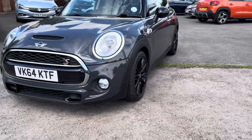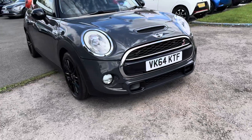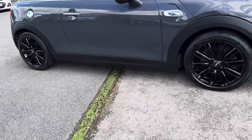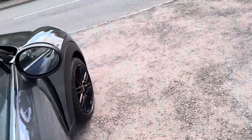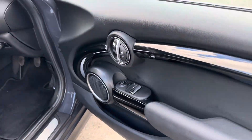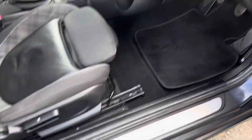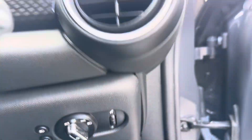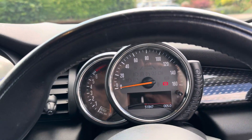Great fun to drive, surprisingly economical, and 51,000 miles on the clock. Satellite navigation system, remote central locking, electric windows and mirrors, electric mirror and window switches in chrome. Mini Cooper S door kick plates, automatic lights and wipers, mileage 51,847.